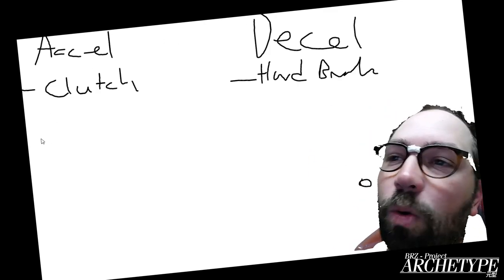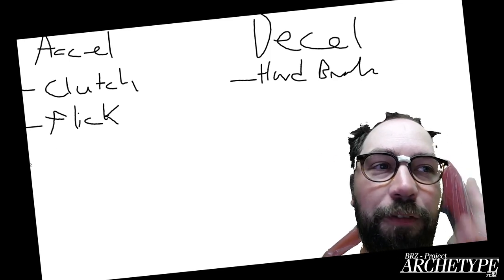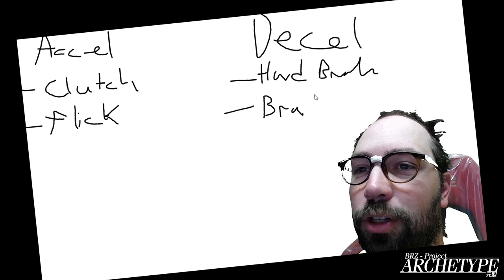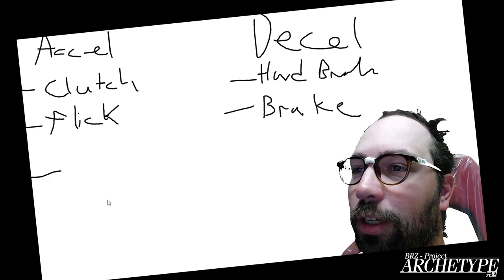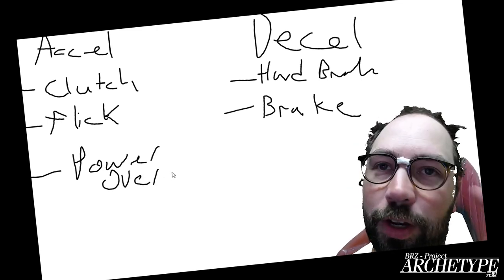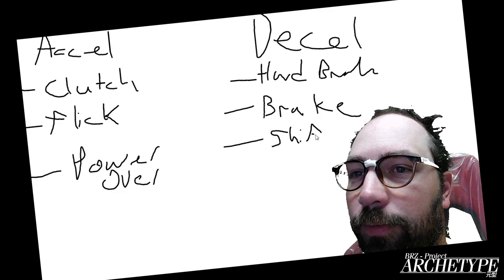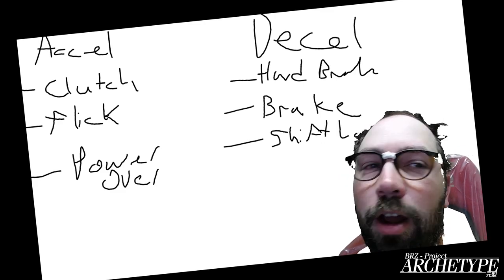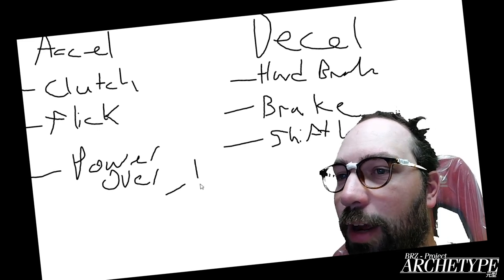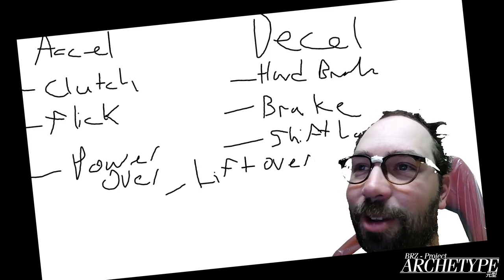Those big hydro handbrakes are a type of D-cell drifting, but there are more types. We have the famous Scandinavian flick — a type of weight transfer that happens before the corner. Sometimes you can mix in the Scandinavian flick with a touch of the brake, turning it into a D-cell type drift. Additionally, there's power-over, which uses weight transfer during the corner — it's not truly a drift but a type of oversteer. There's shift lock, where shifting down without rev-matching causes the rear to get loose. And last but not least, lift oversteer, which is also a type of D-cell. So there are multiple types of acceleration and deceleration drifts.